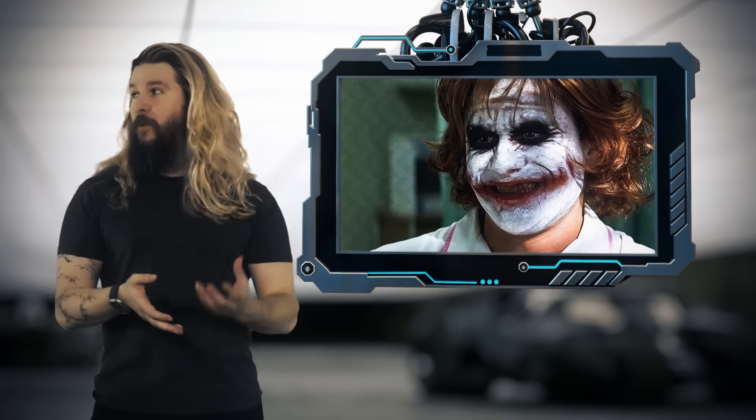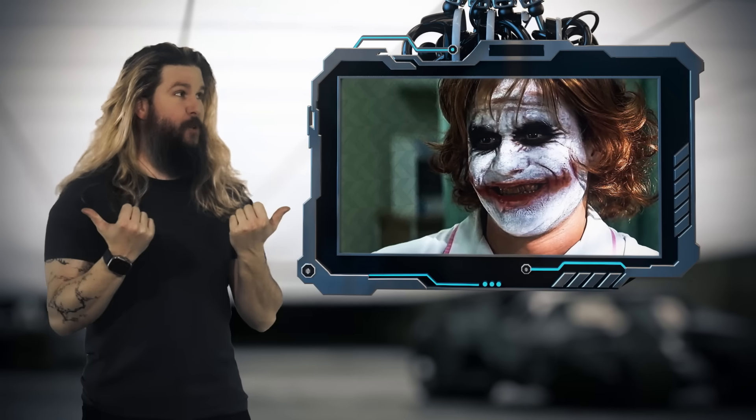Seriously, no one clocked the guy with the clown face paint going into the restricted area? Nobody?